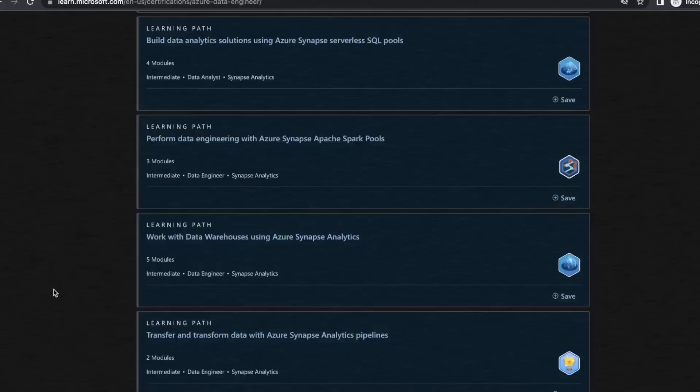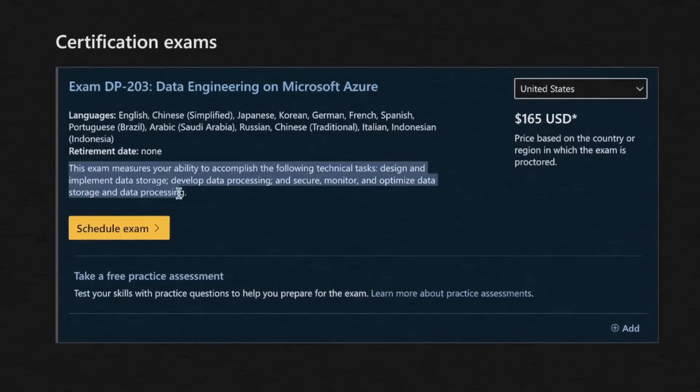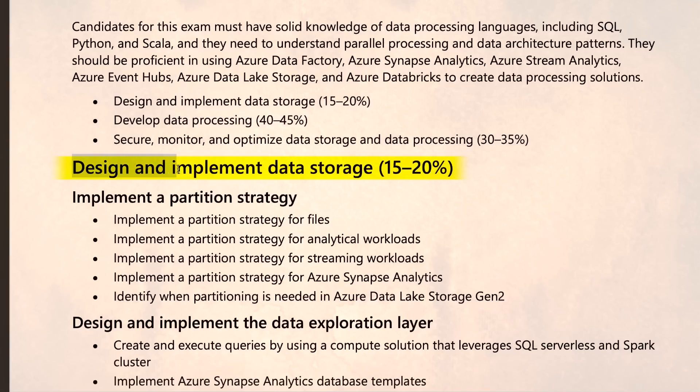DP-203 is an Azure data engineering exam that validates your knowledge in designing and implementing data storage solutions using Azure cloud technology. You should be able to design and solve any data engineering problem using Azure cloud technologies. The exam will test you on three sections.